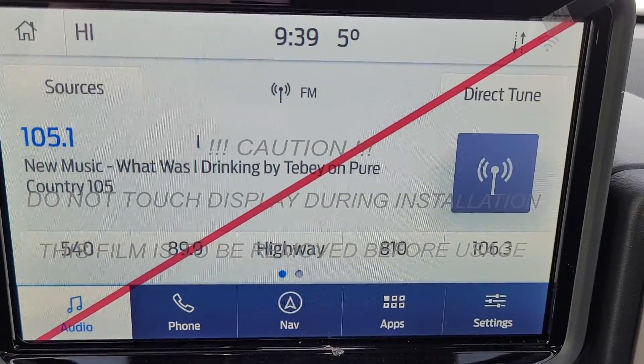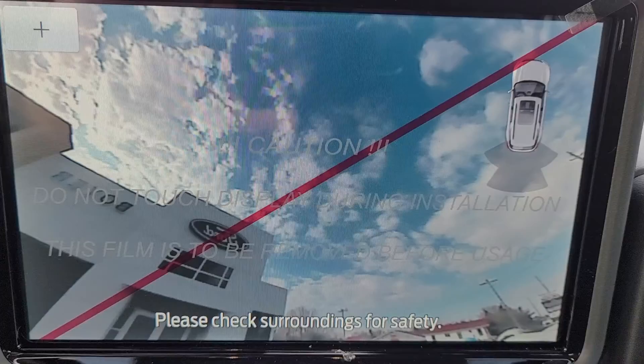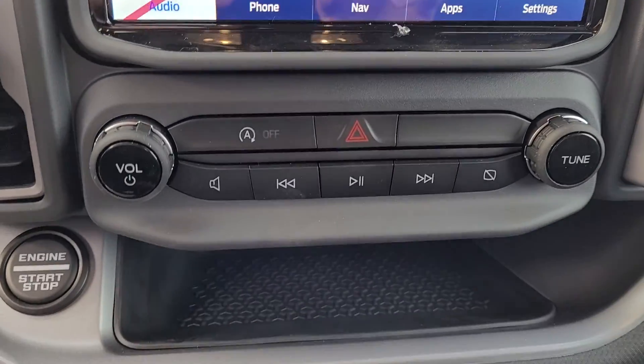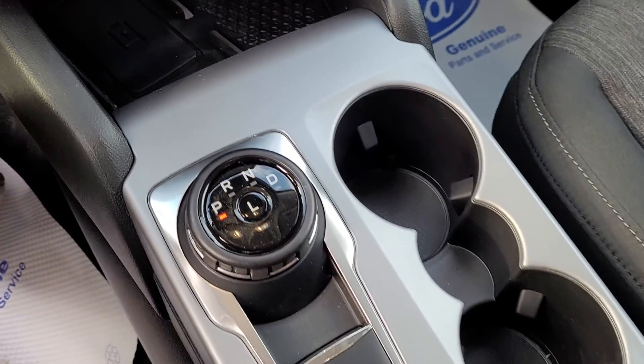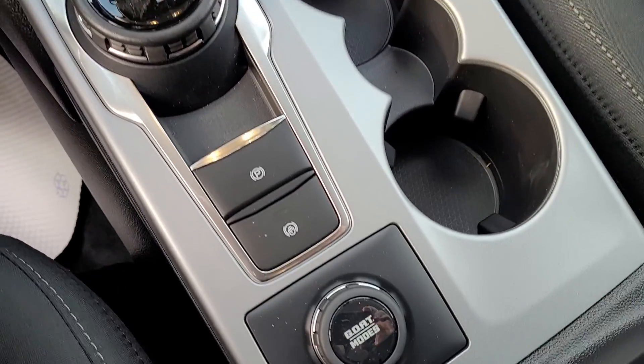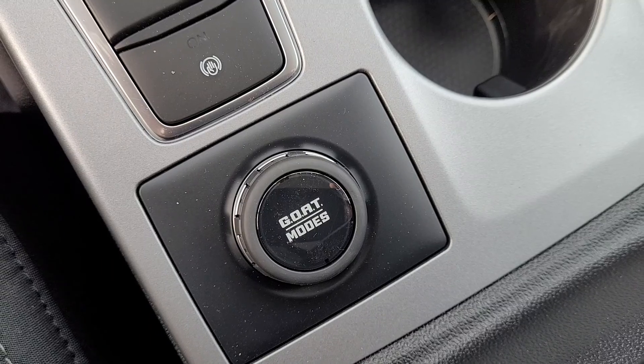Nice big 8-inch center screen with backup camera, stereo controls, climate controls with heated seats, dial style shifter, and your driving mode switches.